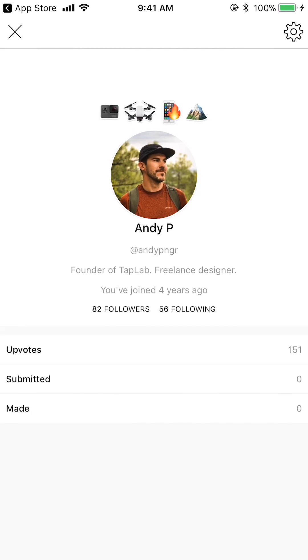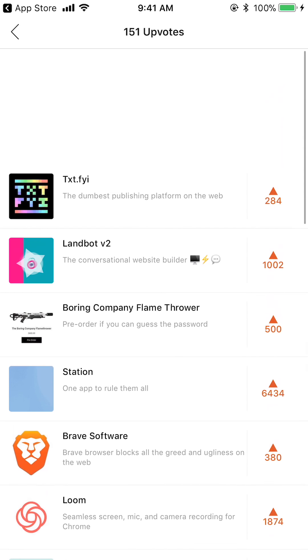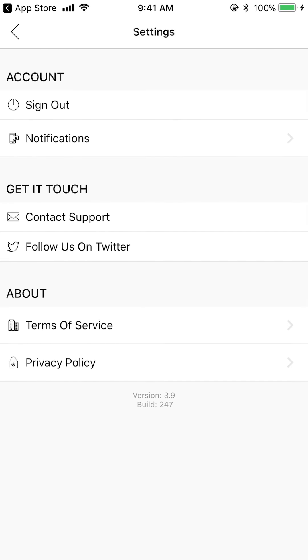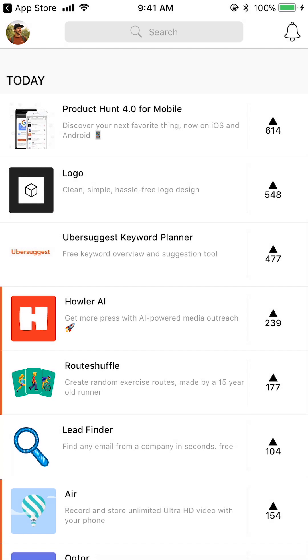Up here in the top left we have our avatar — you can tap on that, and if you're not signed in you can sign in through your Twitter account. Here's my profile; I've been on here for four years already. It shows your upvotes — all the products I've upvoted. In the top right there are settings. It also shows the products you've submitted, products you've made, and lists or collections you've created. I've done that on the website but it's not showing up here in the mobile app.